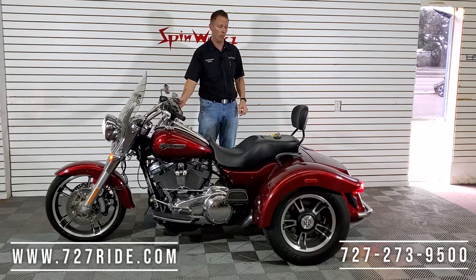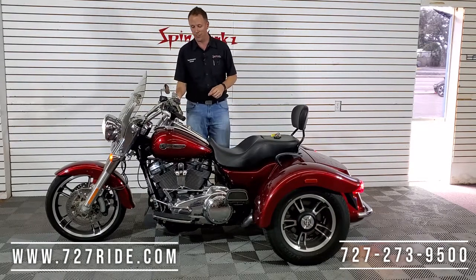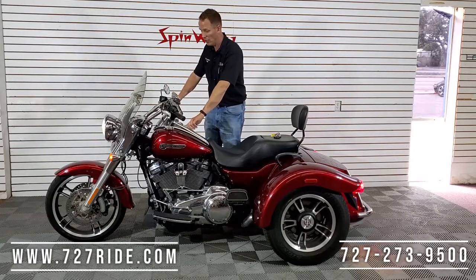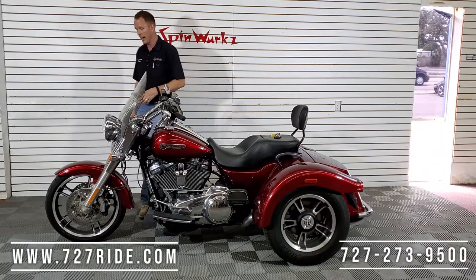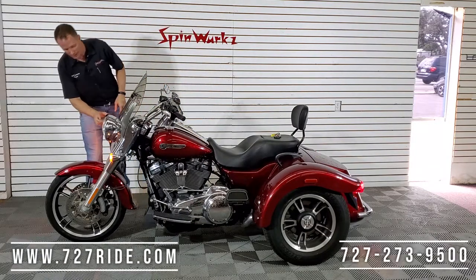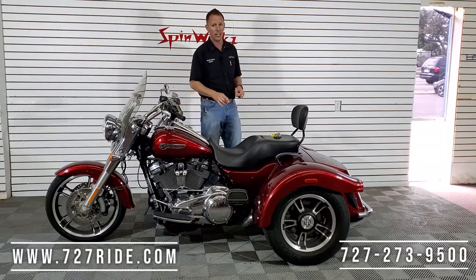Instant throttle response — got a good note. That's a little bit more rumble than you're gonna find on most factory Harley Davidsons. It's got a nice note to it. Obviously this one is gonna be fuel injected, and on the 2017 the headlight is incandescent, not LED.